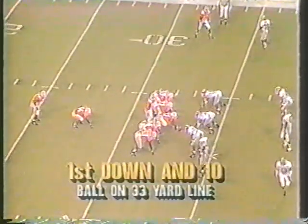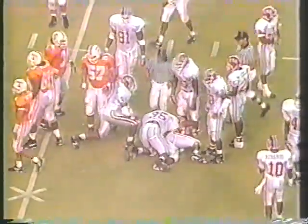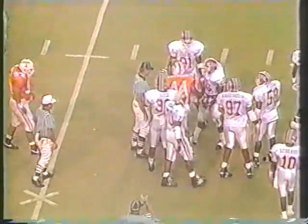Shuler looks over the defense with five men up on the front, hands off to the first man through — that's his big fullback, Mario Brunson. Conrad Lewis, the nose guard, drags him down along with William Sims, the outside linebacker.